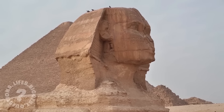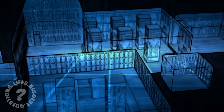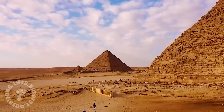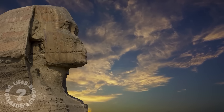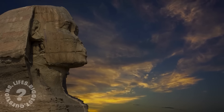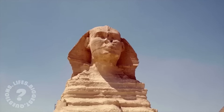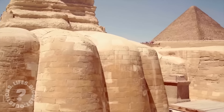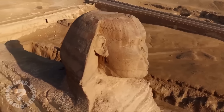But one thing is certain — as we continue to explore the hidden chambers beneath the Sphinx, the story of its creation grows ever more fascinating. History, it seems, is never truly set in stone. New discoveries and secrets lie waiting to be uncovered. Perhaps the greatest mystery of all is not what the Sphinx reveals, but what it continues to keep hidden. In the shadow of the Sphinx, we are left wondering: who built this ancient monument and why? How did they achieve such precision, and what was the true purpose of the Sphinx and its surrounding megastructures?